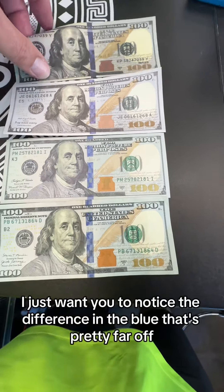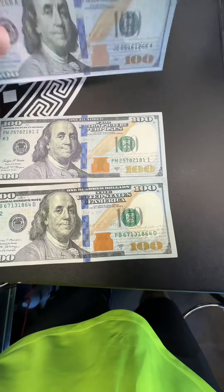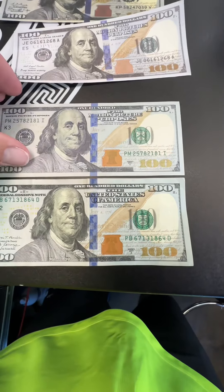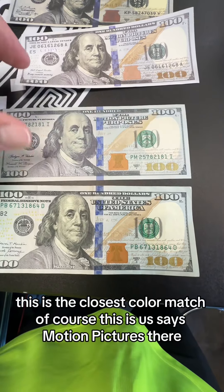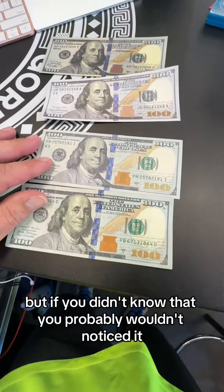So I just want you to notice the difference in the blue. That's pretty far off. That's okay, but this is way too blue. This is the closest color match. Of course, this is us — it says motion pictures there, but if you didn't know that, you probably wouldn't have noticed it.